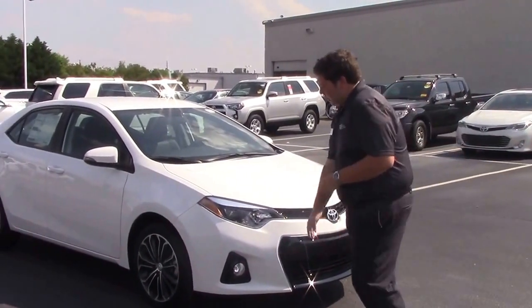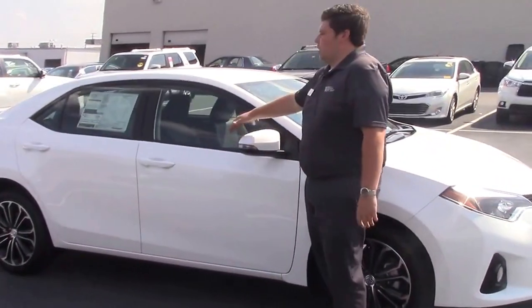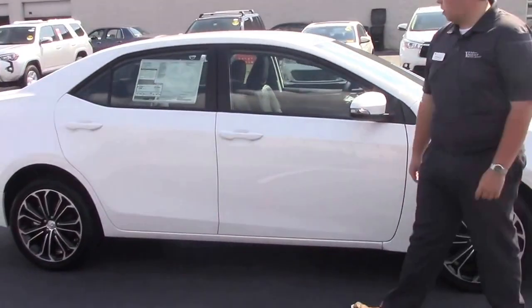You got your fog lights here, your 17-inch alloy premium wheels, and your defrosting mirrors with turn signals on them.